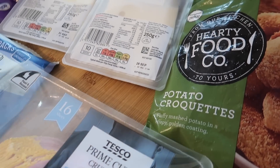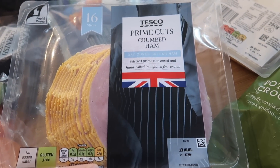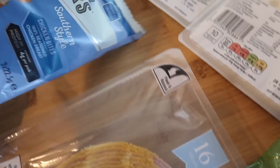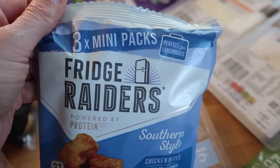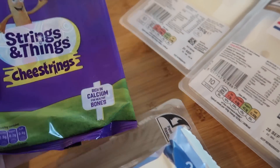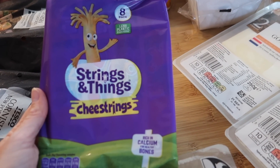Some prime cut ham — this is £3.50 instead of £4 at the moment and you get 400 grams or 16 slices in there. Refrigerators are £1.25 for three packs so I got those. Cheese strings are £2.25 and you get eight in there — these are price matched with Aldi I believe.